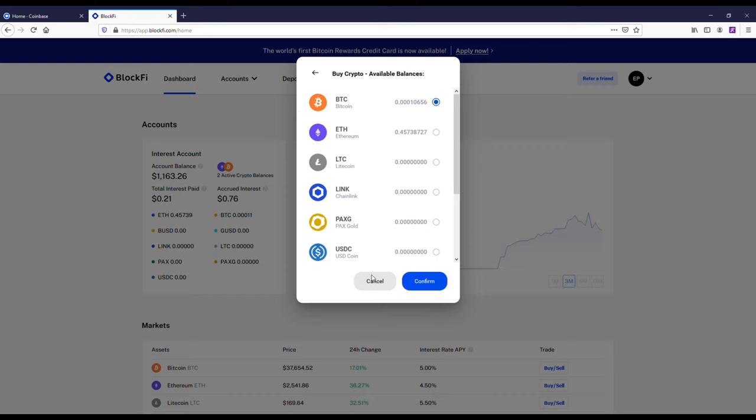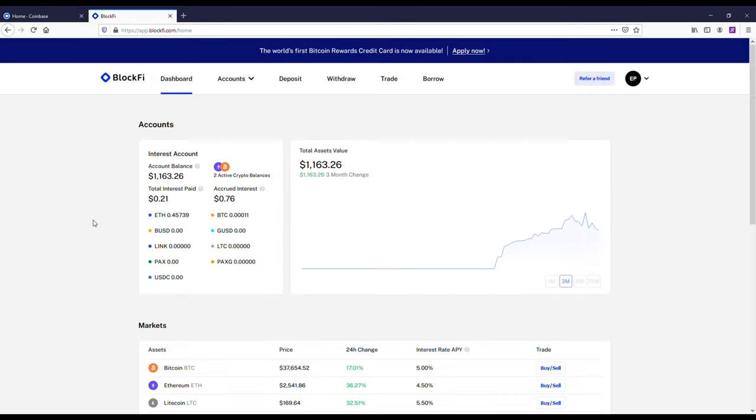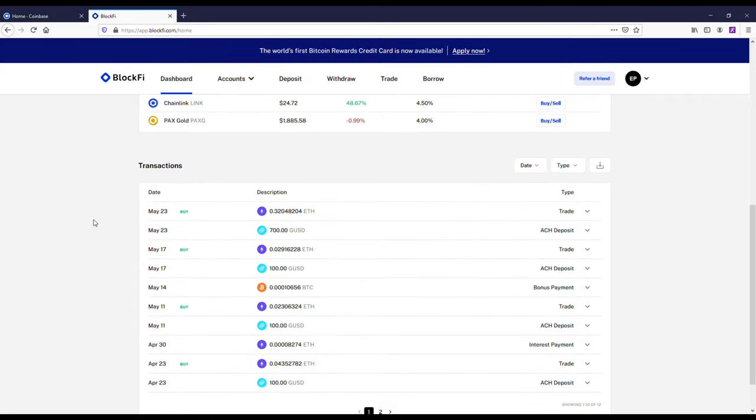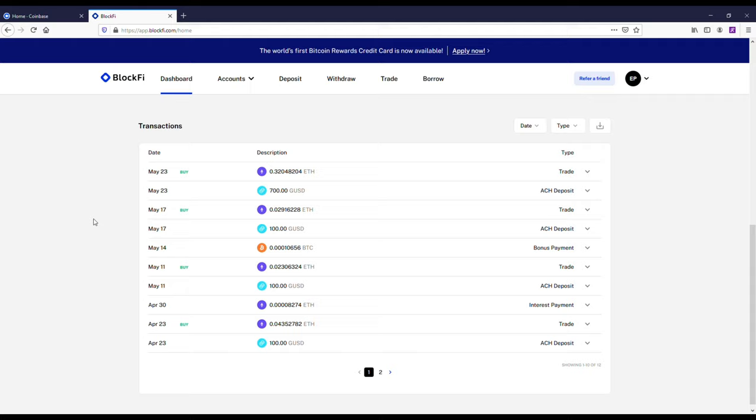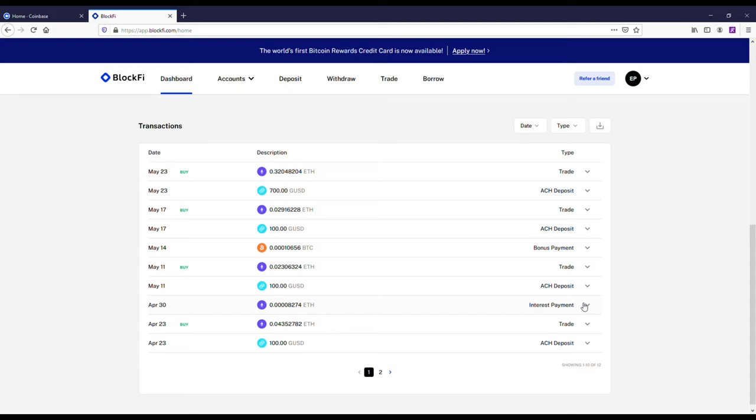As far as making money goes, you're going to be making a whole lot more if you're actively swing trading, which is how I've grown my Coinbase account. Coinbase also has Coinbase Pro, which you could switch over to later for lower fees on trading.